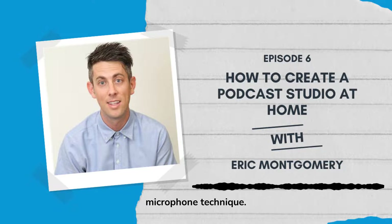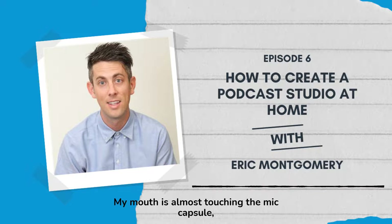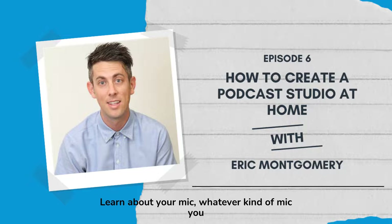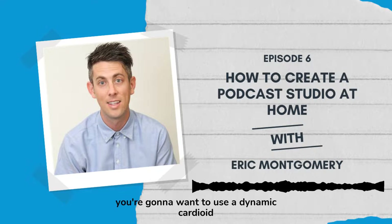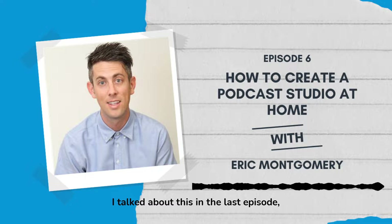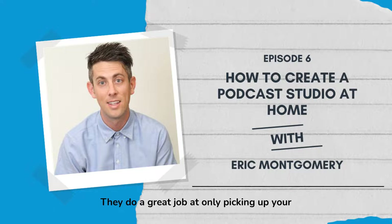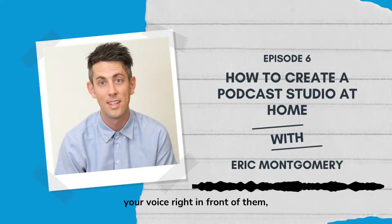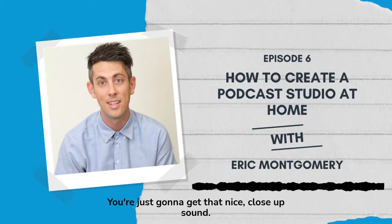You're also going to want to have proper microphone technique. Recording right now, my mouth is almost touching the mic capsule and windscreen. Learn about your mic — whatever kind you have, you're going to want to get really close to it. You're also going to want to use a dynamic cardioid microphone. I talked about this in the last episode, but these are the ideal mics for podcasting. They do a great job at only picking up your voice right in front of them and rejecting a lot of ambient room tone and slap-back.